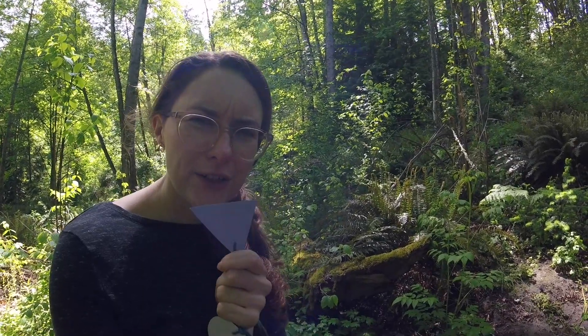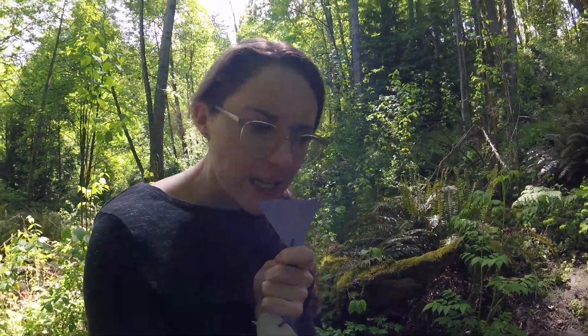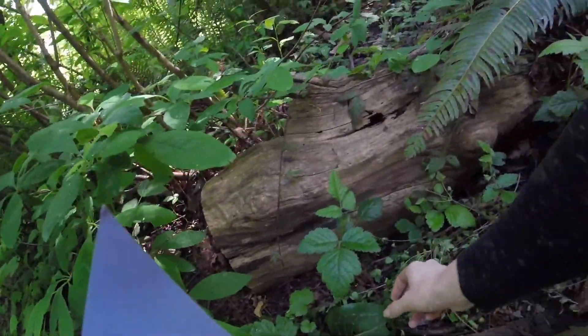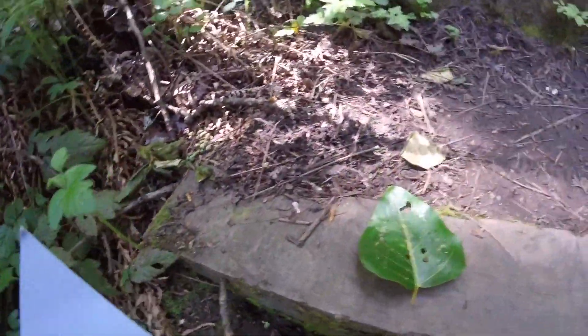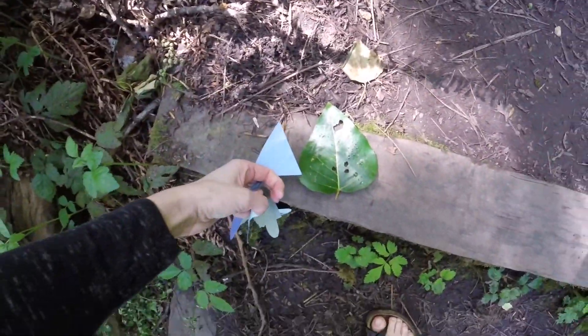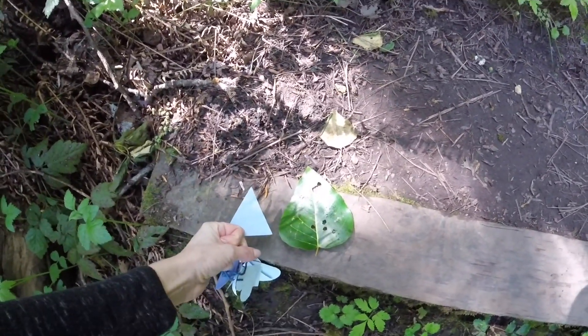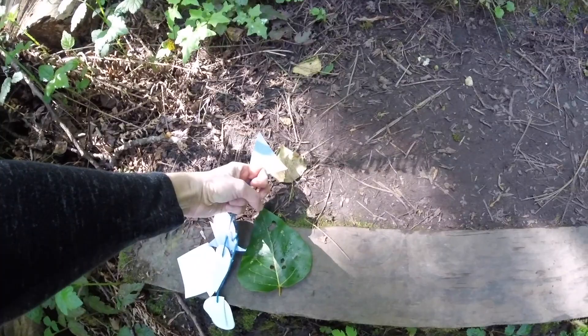I found a lot of shapes in this park, but I still haven't found a triangle. I wonder where we can find one of those? Let's keep walking and see. What about this cottonwood leaf? It's close, but triangles have points and this one has a curve, so I think we can do better.